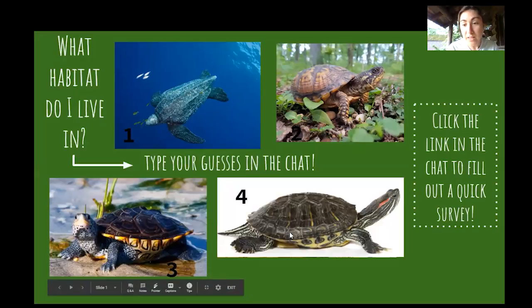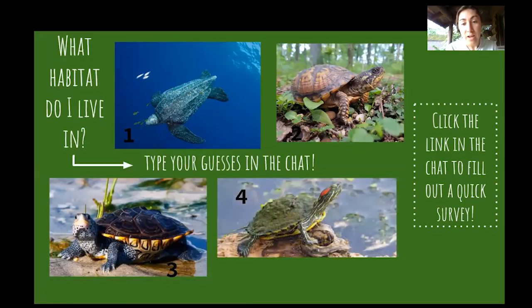Last but not least, the red-eared slider lives in freshwater ponds. We'll talk a little bit about the red-eared slider and why this particular turtle is a little bit different from our other turtle species, but I won't steal my own thunder yet.